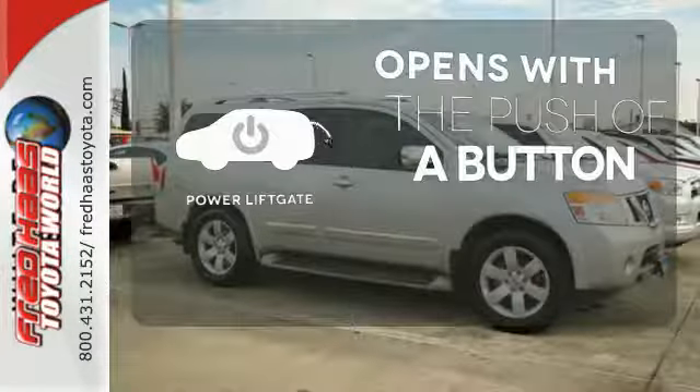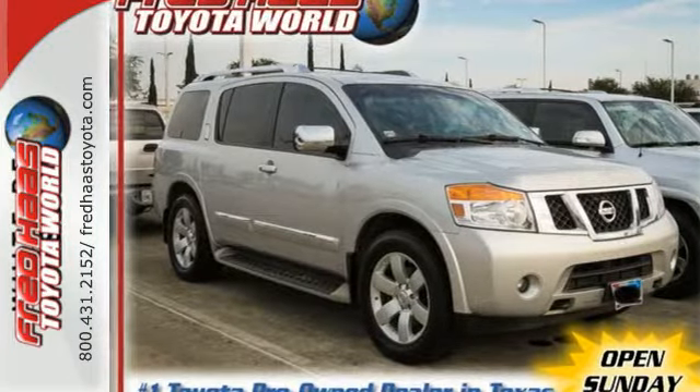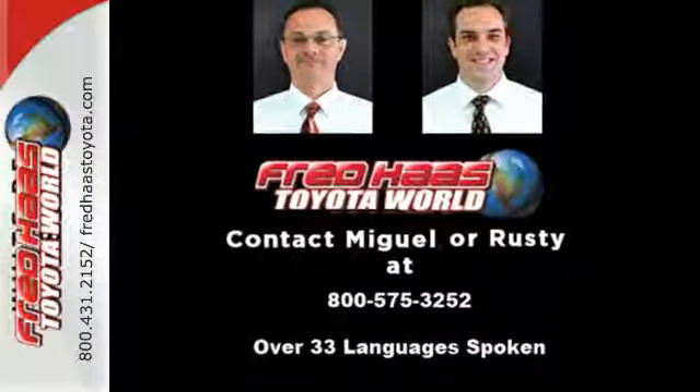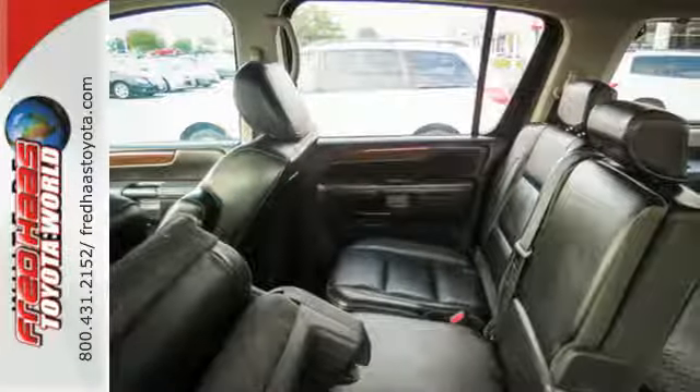The power lift gate offers automatic rear door operation with the push of a button. If you're looking for a full size SUV that provides comfort, safety and versatility galore, look no further than the Nissan Armada.